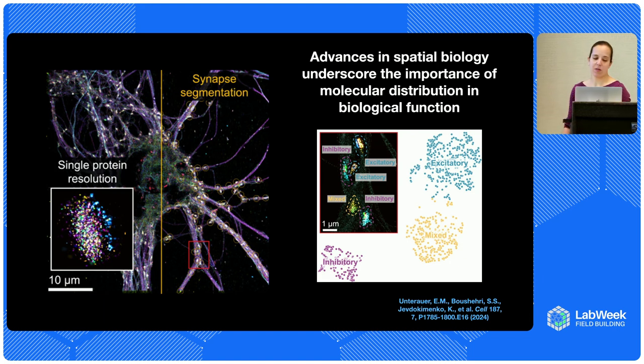I wanted to highlight this one paper from Ralph Jungmann's lab, which I thought was absolutely awesome, where they took brain tissue and did single-protein resolution imaging — so you can pinpoint individual proteins in the brain. Using that, coupled with some AI segmentation techniques, they were able to identify the molecular patterns that correspond to different types of synapses.